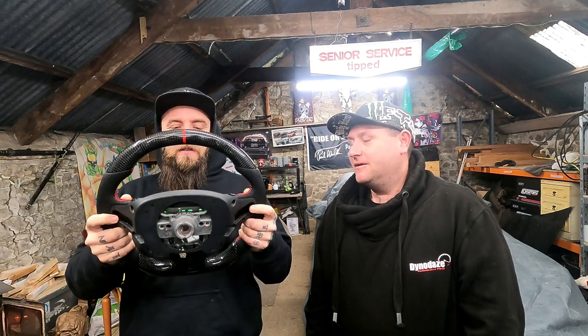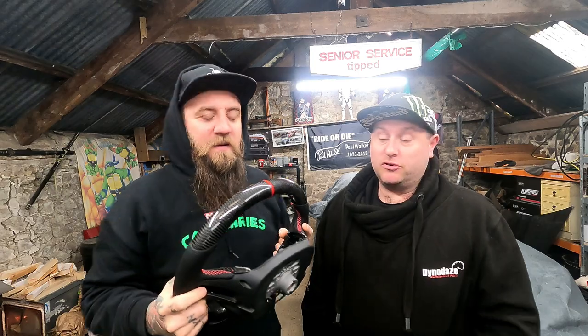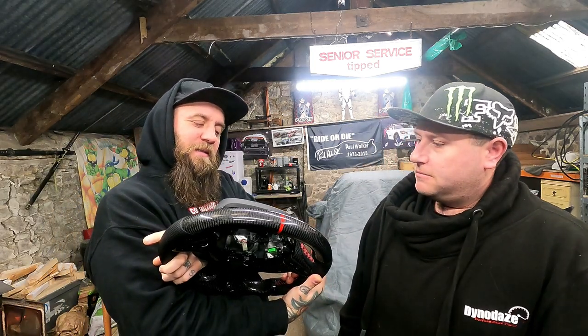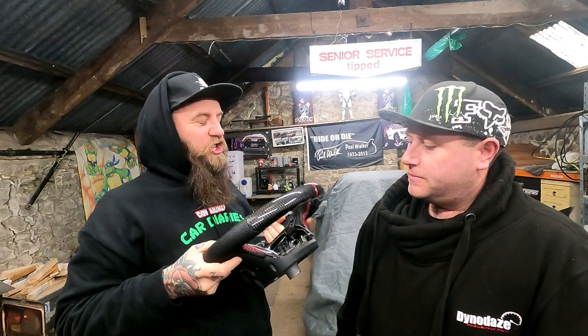I suppose you've got the side bits, and now she's not my daily it means the steering wheel is not going to get beaten up every day. So let's show them how to get the airbag out then, shall we? Let's do it.